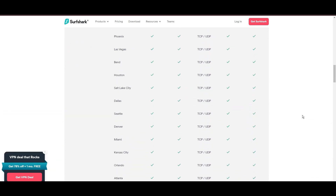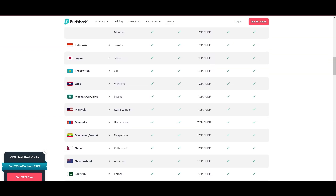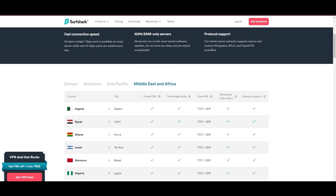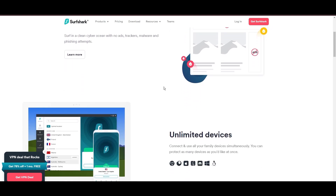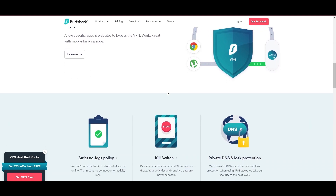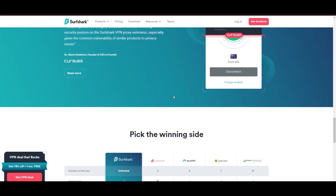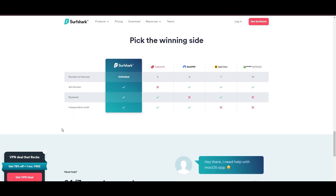What positions Surfshark as a forward-thinking VPN? Its robust security features, including AES-256-GCM encryption and a variety of tunneling protocols, with WireGuard noted for speed and reliability. Beyond encryption, Surfshark's comprehensive security suite includes antivirus, secure search, and more. Additional Surfshark benefits include a kill switch, split tunneling, obfuscation tools, an ad blocker, and an innovative IP rotator, enhancing privacy and security for users in Georgia.